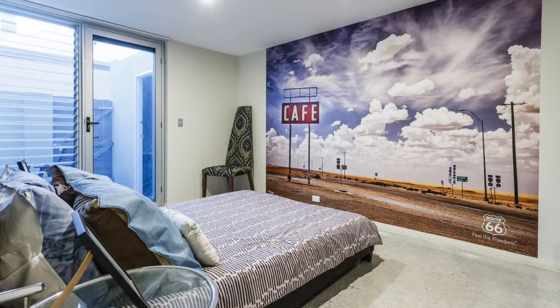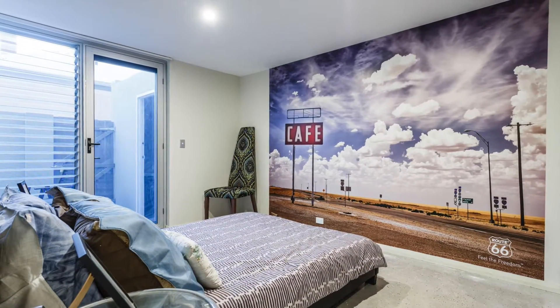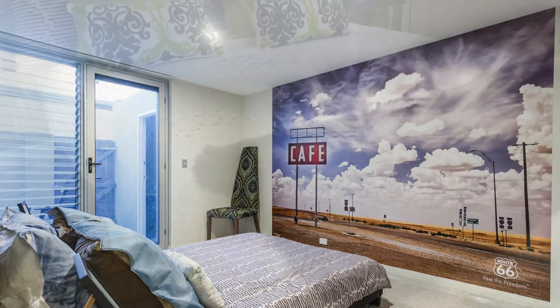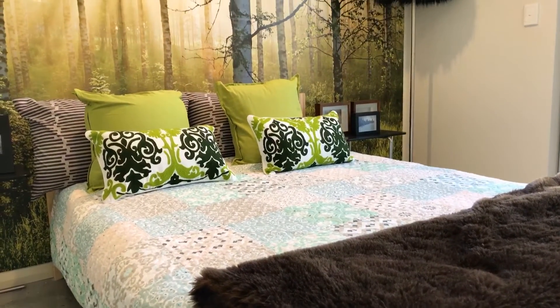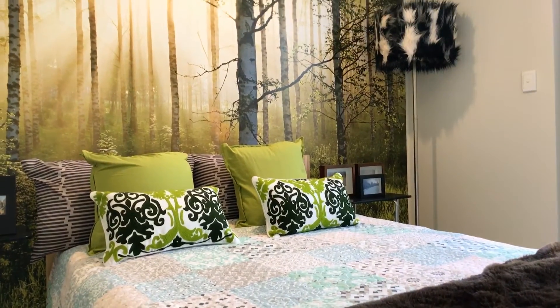I'm yet to meet anyone who doesn't love a home with a flavour of industrial design, and that's exactly what you'll find here in this three bedroom, two and a half bath, double garage townhouse in the centre of Old Perth.